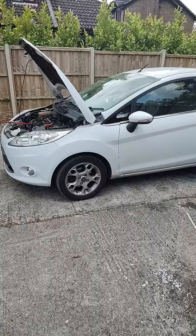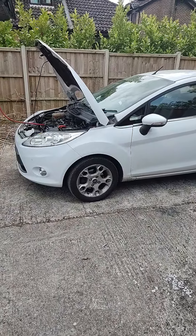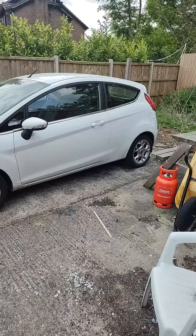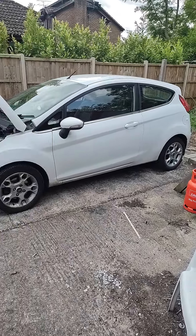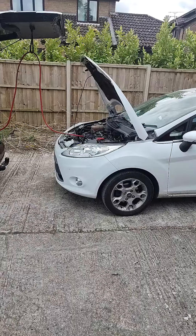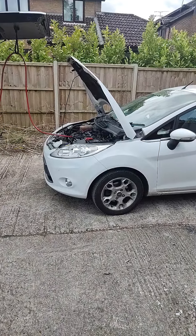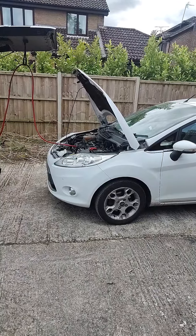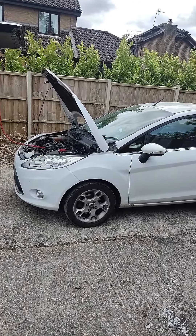I've been into a garage, they've looked at it, compression checked it, they don't think it's anything mechanical, they're thinking and hoping it's carbon build-up, so we've been asked to come and give it a carbon clean and see if they can improve or resolve the situation without a major mechanical job being needed.